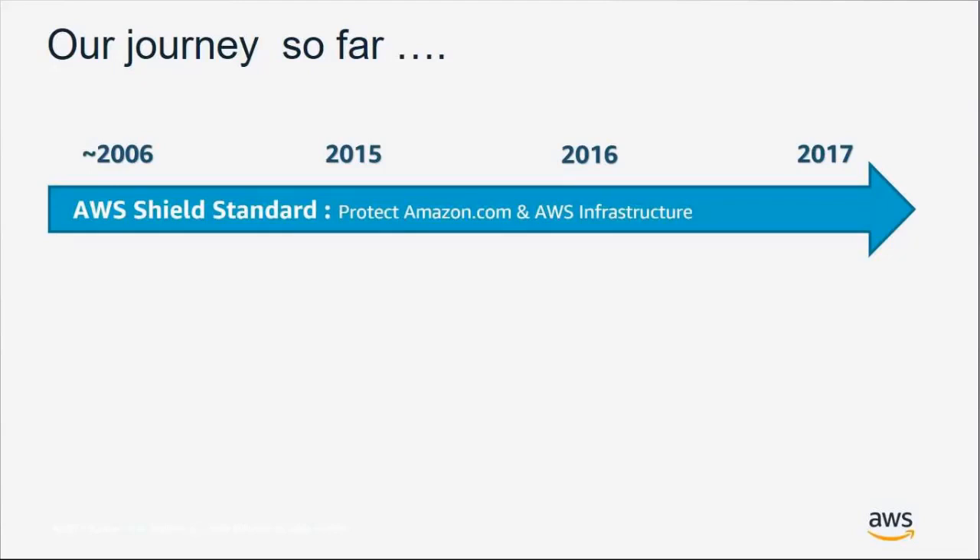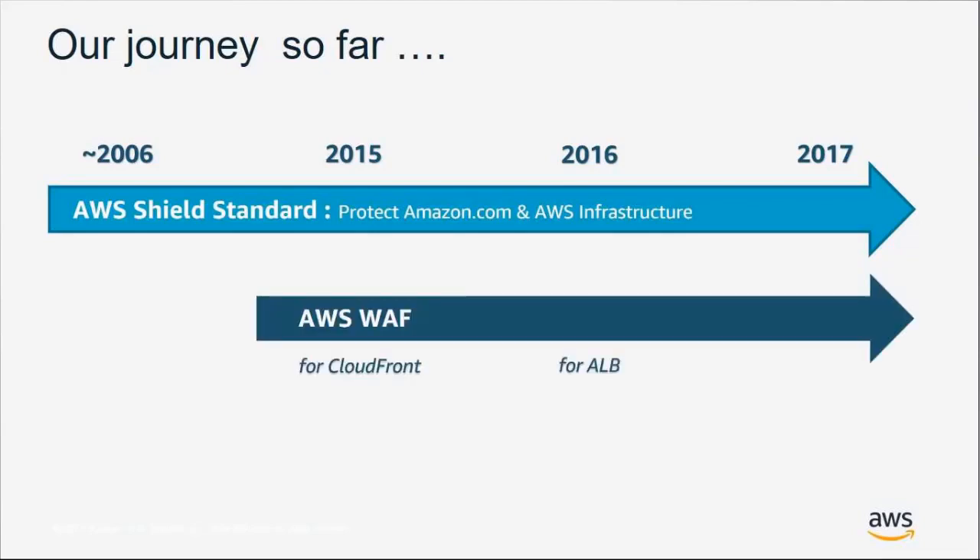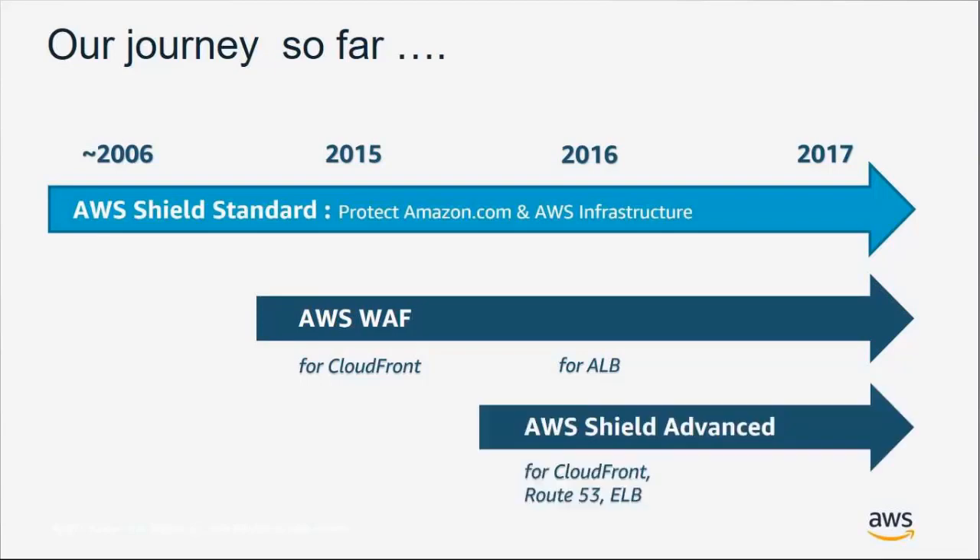We've been protecting AWS and Amazon.com since the beginning of AWS. We then launched WAF, our web application firewall for application layer protection, in 2015. We later launched Shield Advanced for customers needing extra support with network and DDoS layer protections, and in 2017 released Shield Advanced for EC2 instances and network load balancers — particularly helpful for customers with UDP-based traffic like game servers.